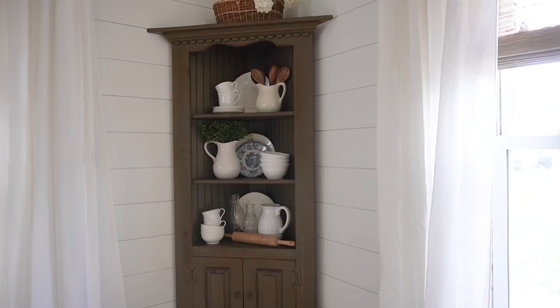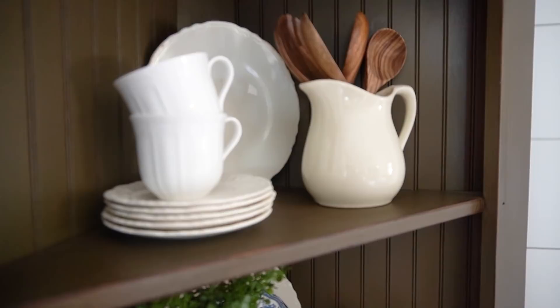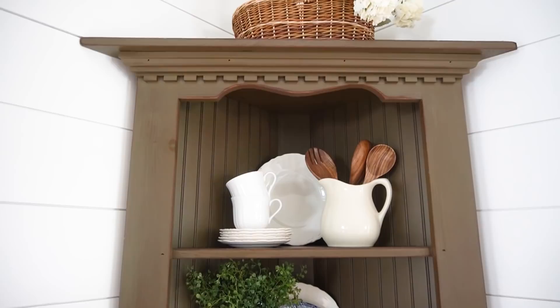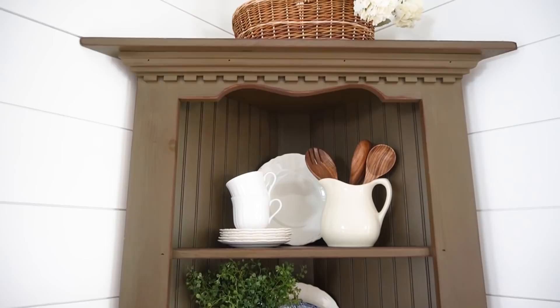Once I got the dining room table and buffet in the space, I started thinking something was maybe missing. There was a lot going on on the buffet side, and the right side was rather bare. So I came up with the idea of a corner hutch — the perfect win-win. I could have my buffet while still having a hutch to decorate with an eclectic vintage feel. I found a corner hutch on Facebook Marketplace and decorated it with assorted white pitchers, wood utensils, a rolling pin, and some wood elements. I just love the whites and wood tones together.